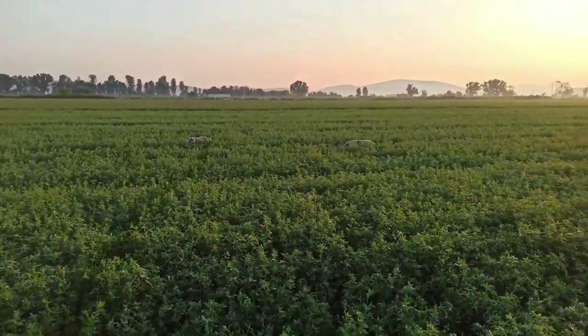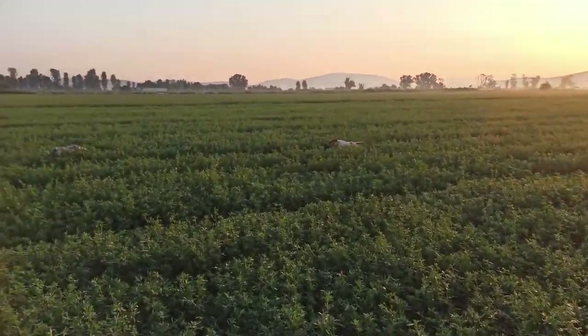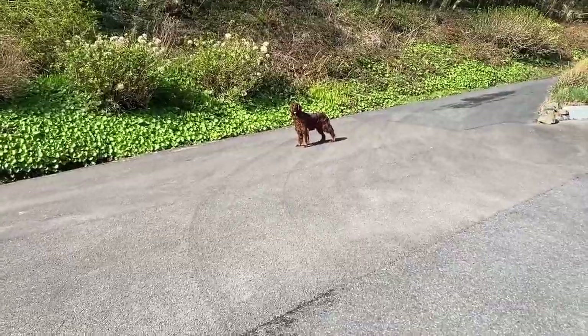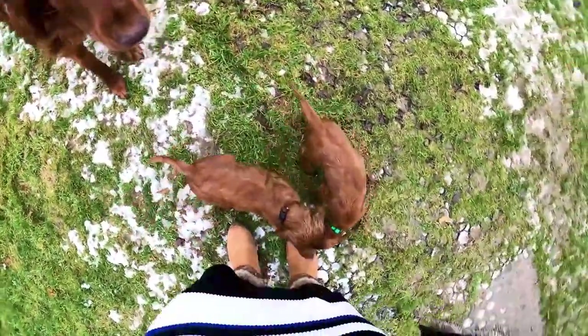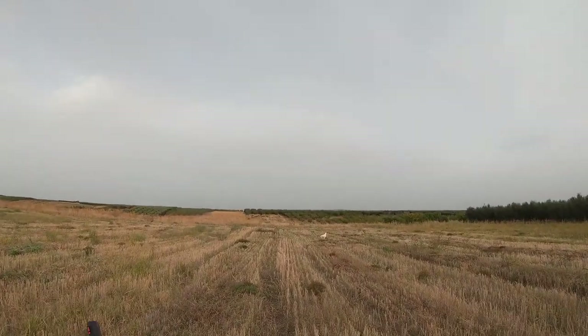The English Setter is a medium-sized breed. There is a clear gender polarity indicating that females are more elegant and delicate than males, but in both cases Setters are well-proportioned and lean in build. A fully-grown male English Setter stands 25 to 27 inches tall and weighs 65 to 80 pounds. Females stand 23 to 25 inches tall and weigh between 45 and 75 pounds.